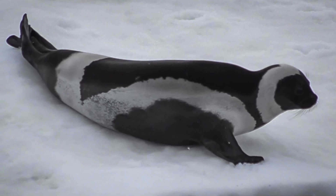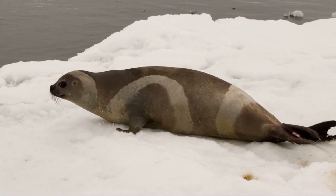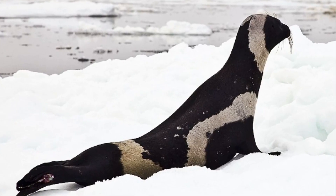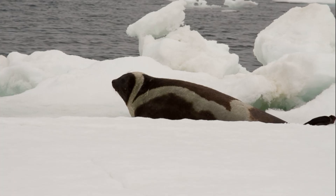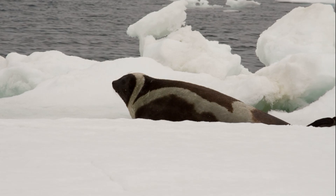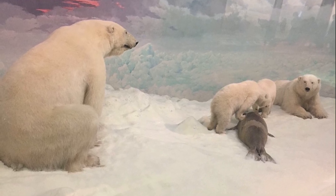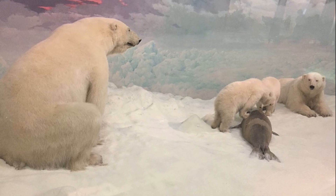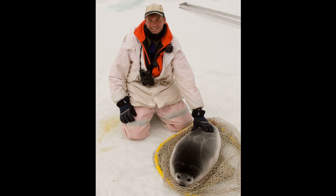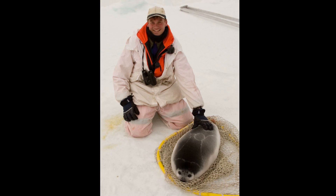All ribbon seals molt their coat of fur each year. Adults typically grow to 5 or 6 feet long. Their lifespan is thought to be around 20 to 30 years. Unlike most other seals, they are relatively unwary of their surroundings when hauled out on ice and often can be approached quite closely. Because their range is south of the normal habitat of polar bears, they rarely have to worry about polar bear predation. When captured in nets, instead of struggling, they have been observed to become still and play dead until given the opportunity to escape.